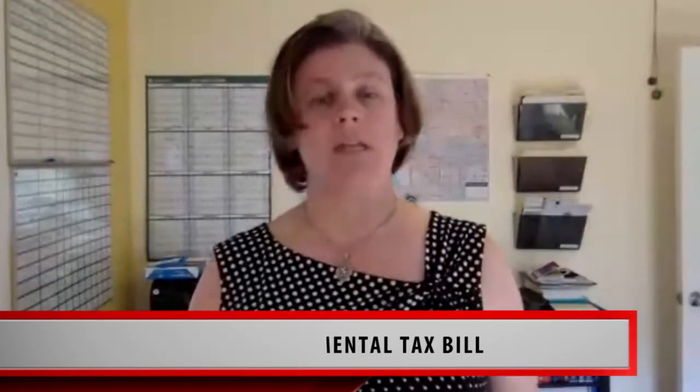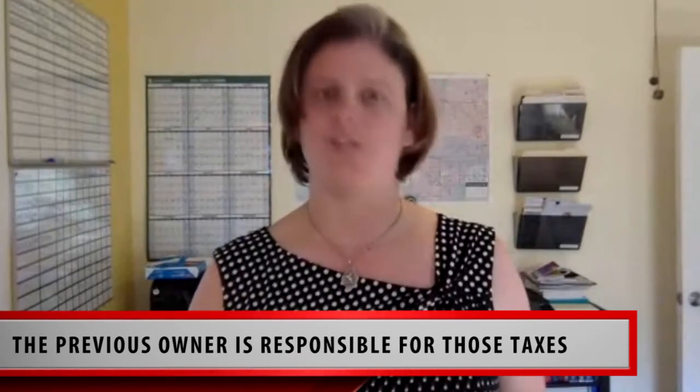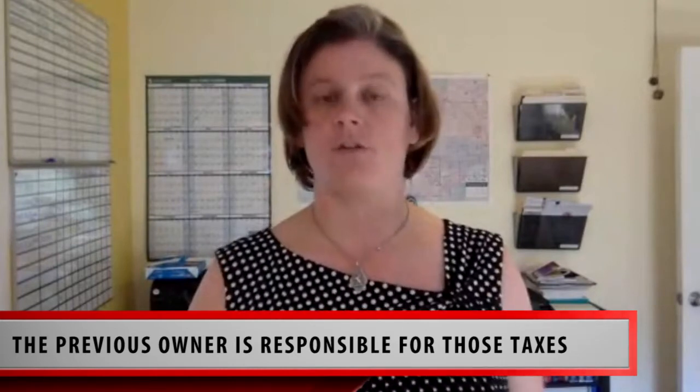Now, if you get a tax bill and it shows a tax period from before you purchased that property, the previous owner is responsible for those taxes, not you. So make sure to contact me and I'll be happy to help you get that straightened out so that you're not responsible for those property taxes.